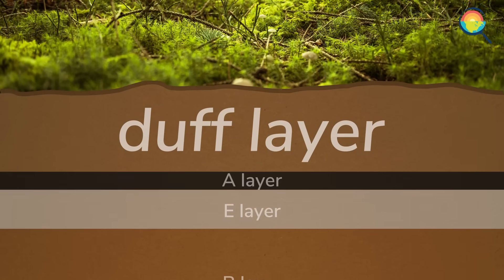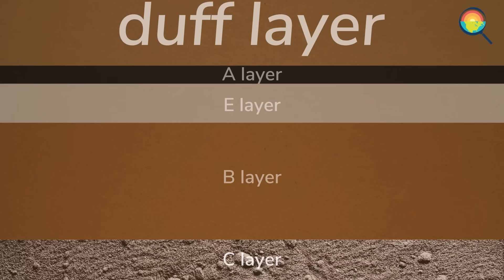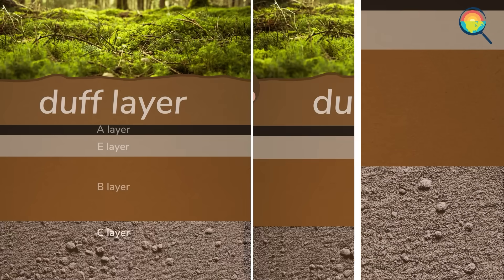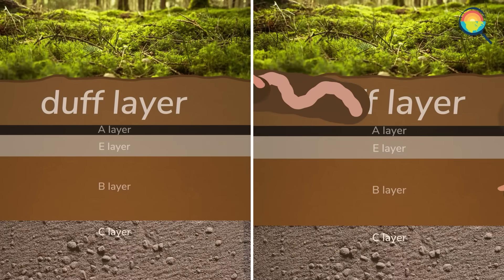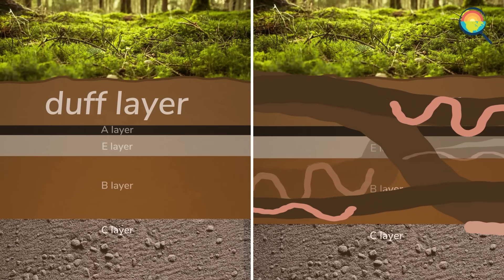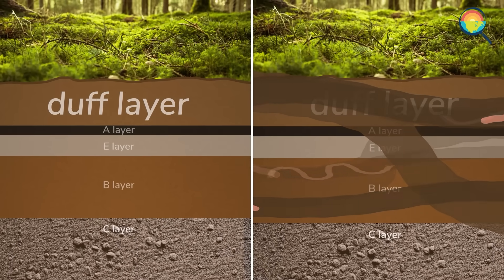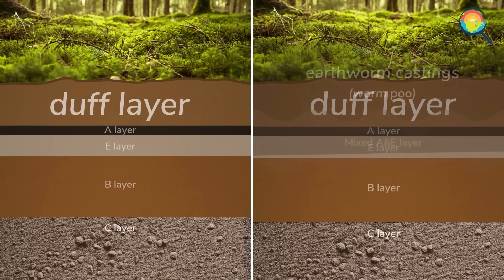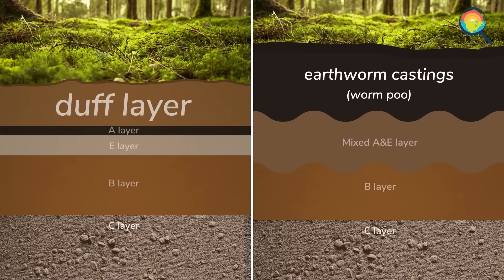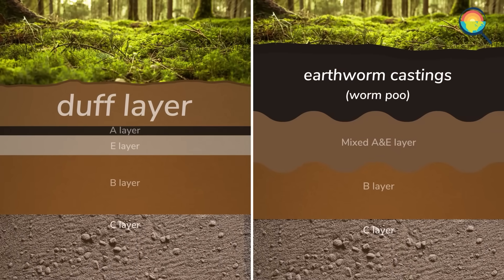The thing about worms is that they are hungry, and in a way, they're also messy. In a forest without earthworms, you have distinct layers of soil with different properties. But when worms roll in, they wiggle around and eat stuff and mix those layers up. The exact results depend on the species. Either way, the end result in these northern forests is that the duff layer gets eaten or mixed up, and it ultimately shrinks or even disappears.